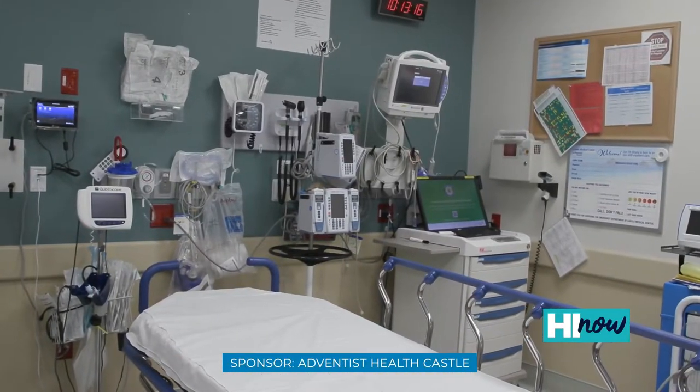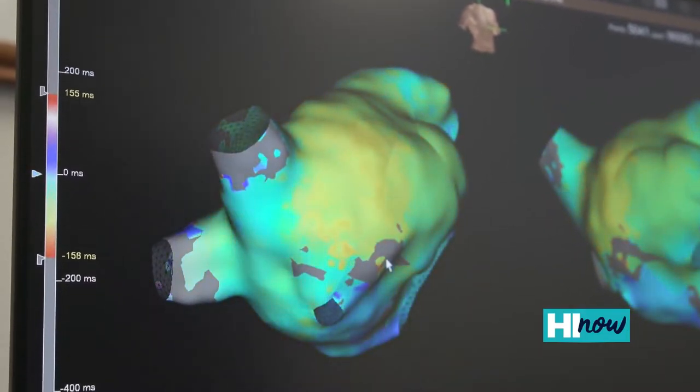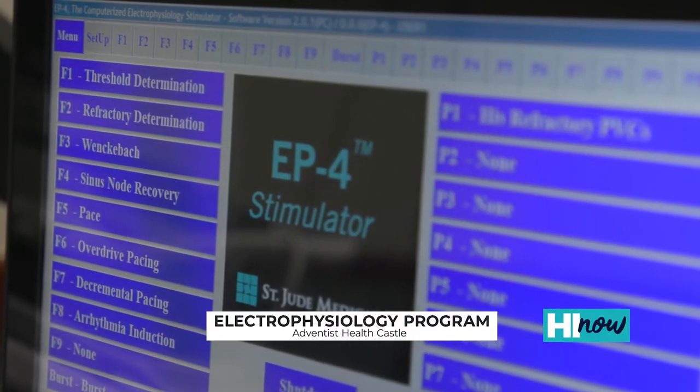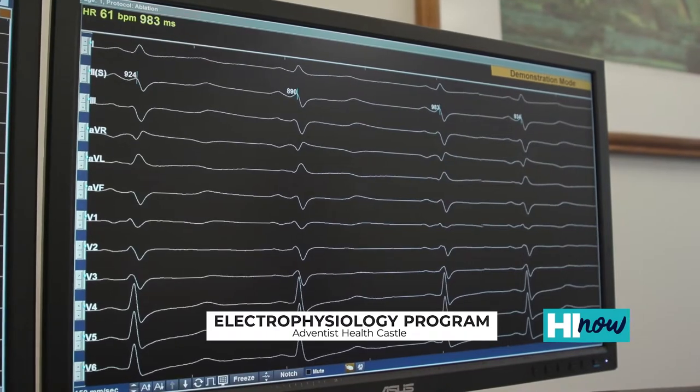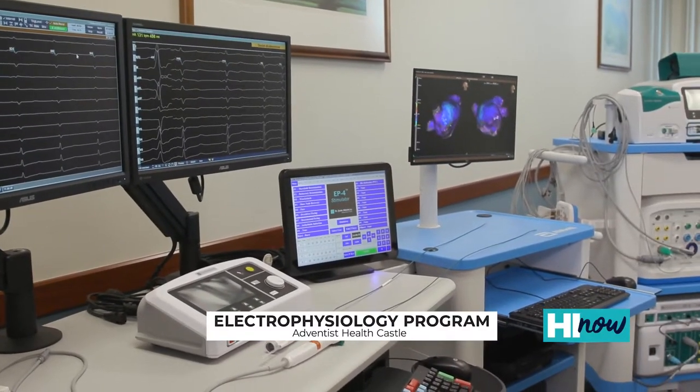Cardiac electrophysiology is a subspecialty of cardiology that focuses on heart rhythm problems — basically abnormal electrical activity in the heart that causes it to pump abnormally. What we do in electrophysiology is perform certain types of procedures like electrophysiology testing or ablation to help restore the normal electrical activity of the heart.